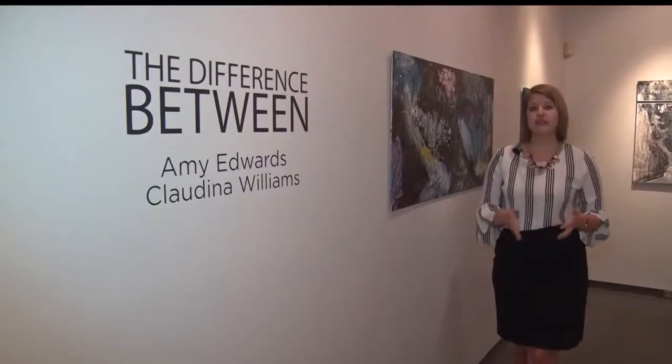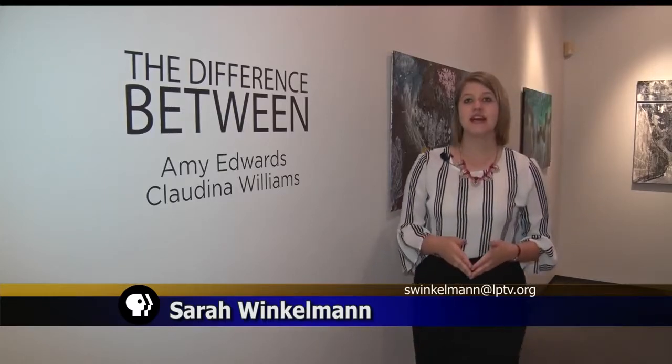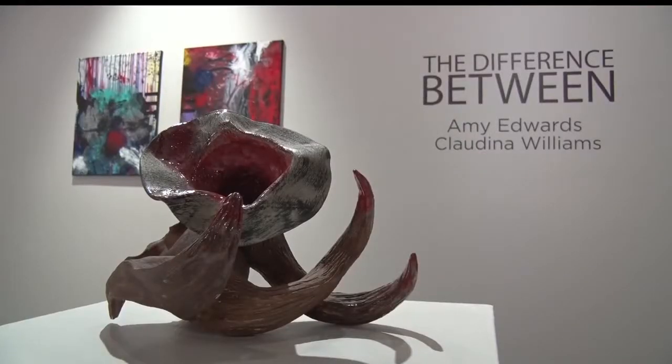The two artists had already done a show together a few years ago, but this time expanded on their traditional approach, leaving the name a difference between. The growth that they've gone through, the process, and how they've changed in their own way of making is really exciting.